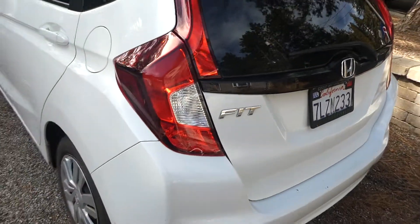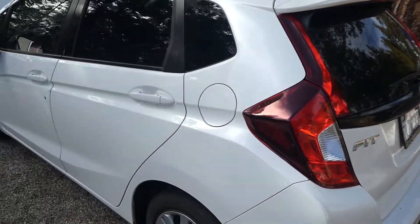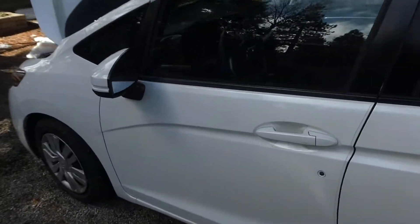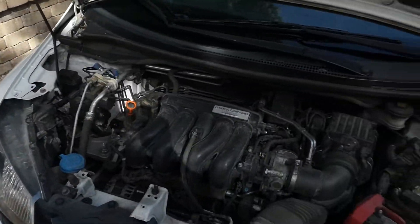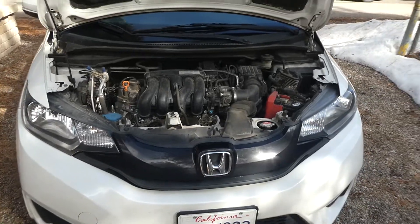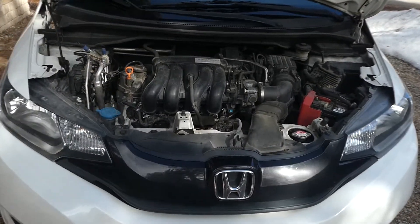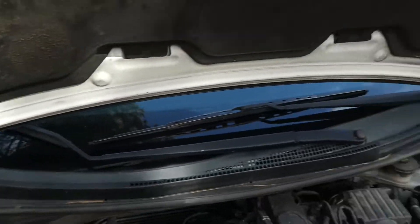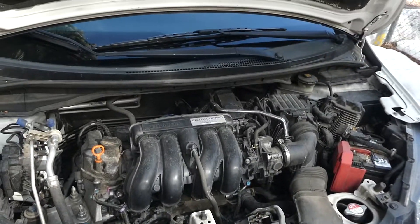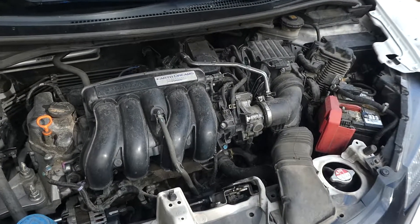Quit staring at the trunk. All right, there you go — Honda Fit, 2015. You hear that? That's saying take me home baby. All right, signing out.